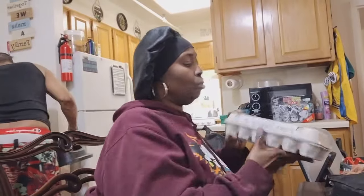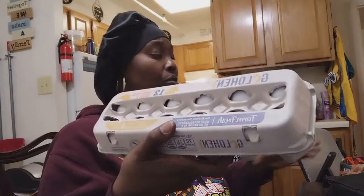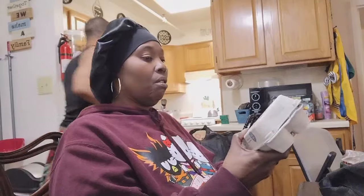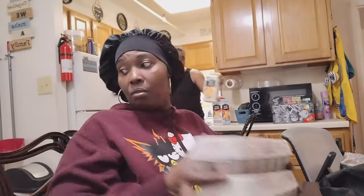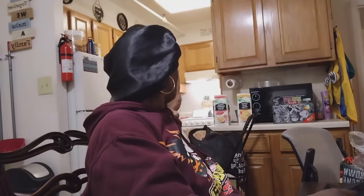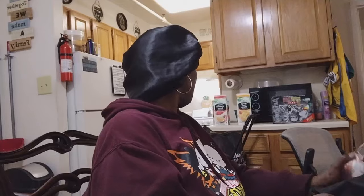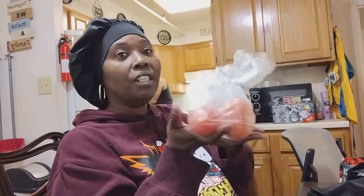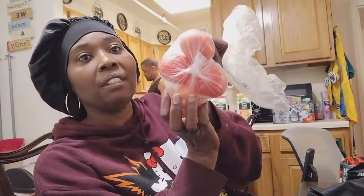We got two dozen eggs — making sure these didn't get cracked, everything else is getting broken. Those were tomatoes that fell out, not eggs. These are tomatoes I got when I was with Sugar Disco.